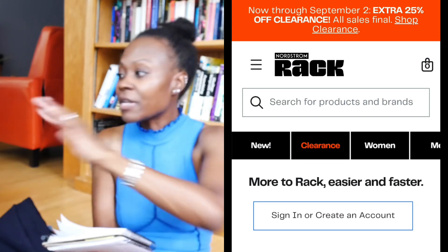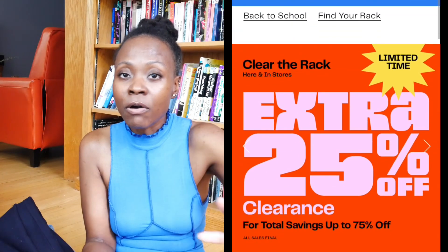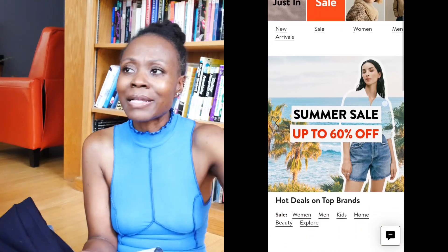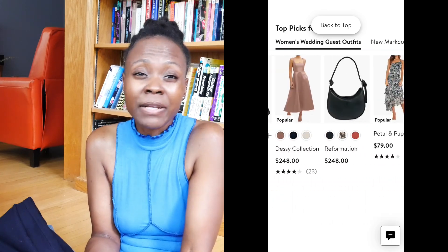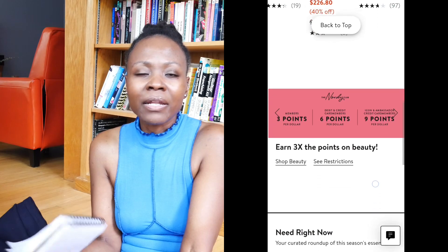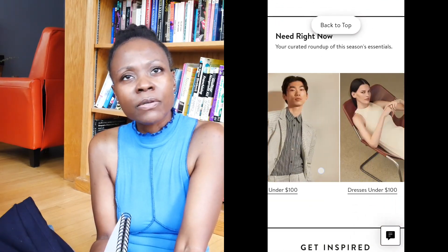Now let's talk about the sales happening this weekend for Labor Day. The first one is Nordstrom Rack — they have an additional 25% off all clearance items, so make sure you check that out. Nordstrom the store is also having a sale, and this is where you can get some really good deals. Like I've been scoping out a pair of Jordan 4s — they've always been $150, and right now they're $99. Things that you were already planning on getting, you can get a little bit off. Definitely check out Nordstrom's sale.